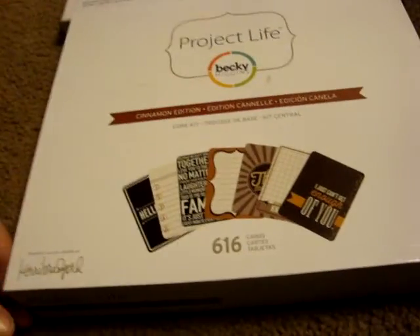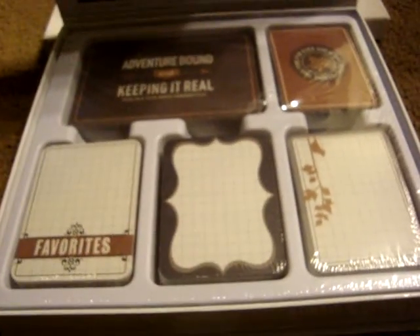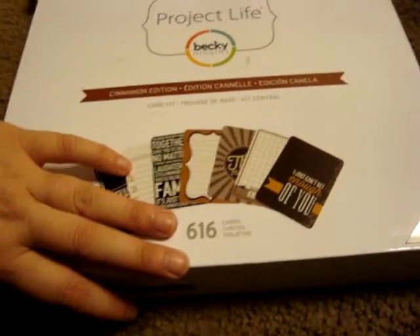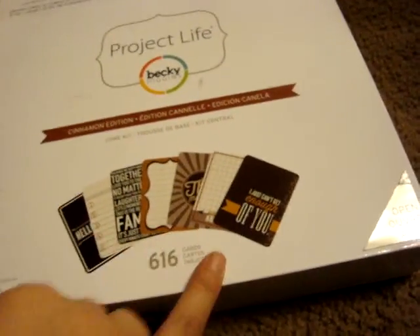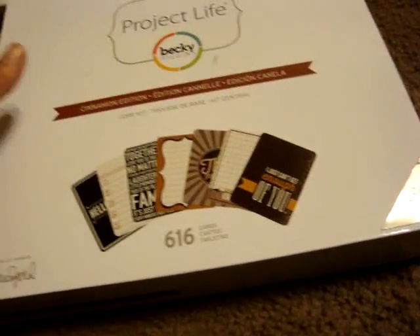And then I had found this Cinnamon Edition Project Life pack at Michael's and this one was on clearance for only $11.99. So I figured, since I'm just starting out, I don't know if I'm in love with all the colors, but for that price I could probably use some here and there and just either trade with other people that are doing Project Life or give away the cards I don't need or use.